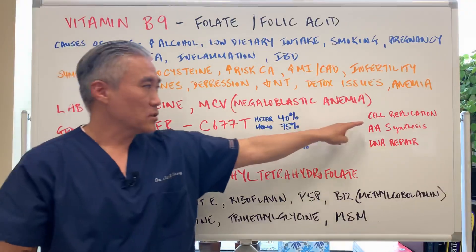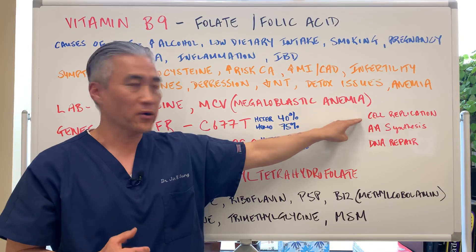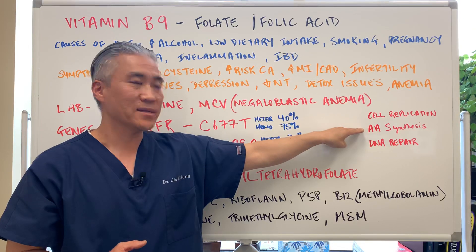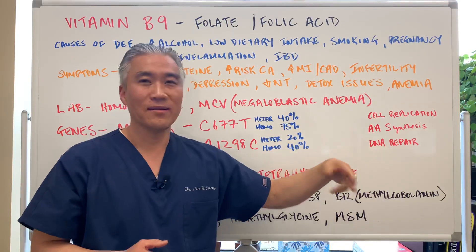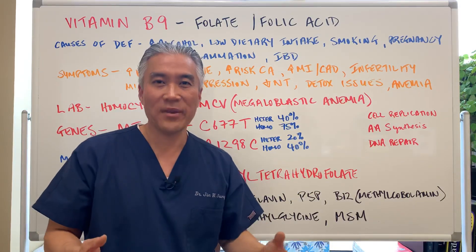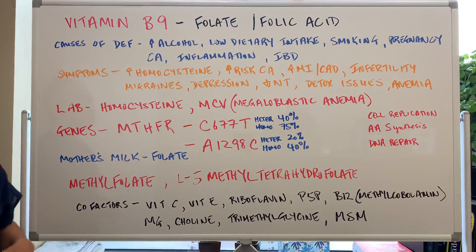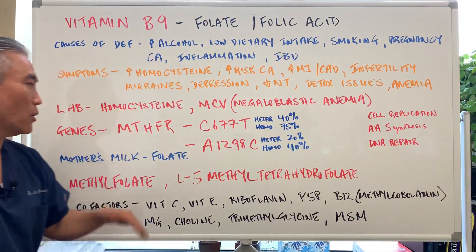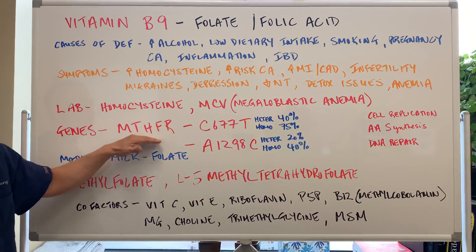To recap, B9 is involved in cell replication, amino acid synthesis, and DNA repair — essentially everything. Now let's talk about genetic defects. We call it methylenetetrahydrofolate reductase — the MTHFR gene. You can do common blood test markers to look for this genetic defect, and there are two you can check in regular blood work: C677T and A1298C.